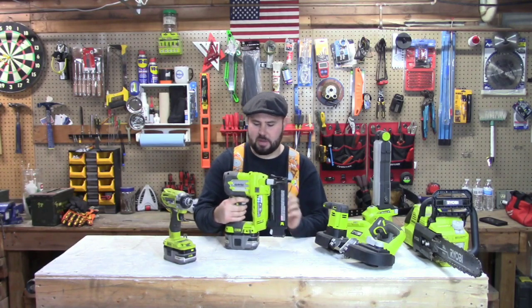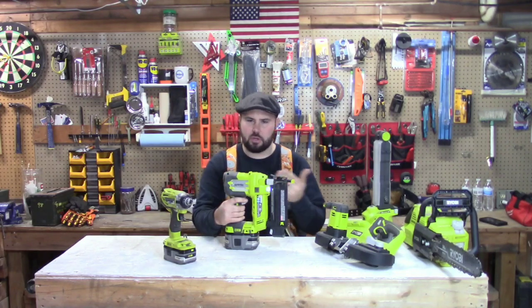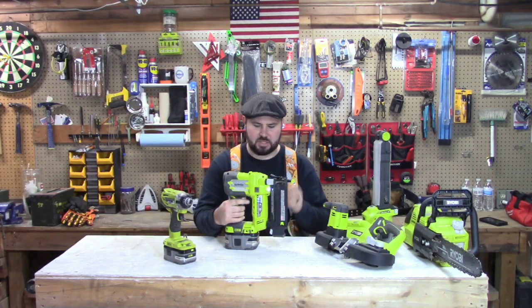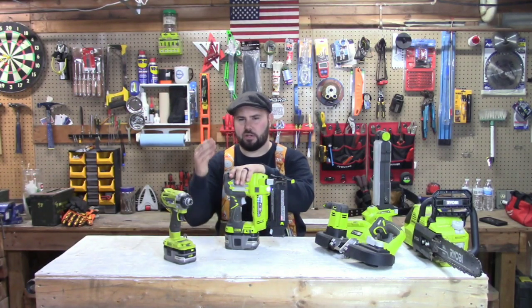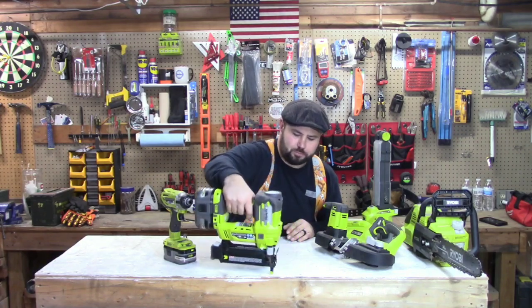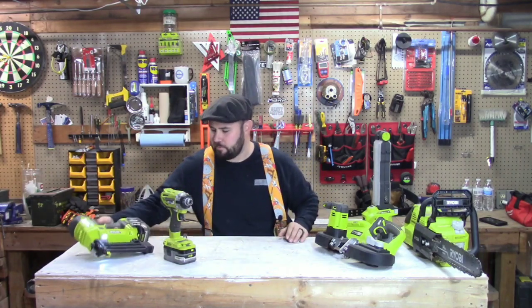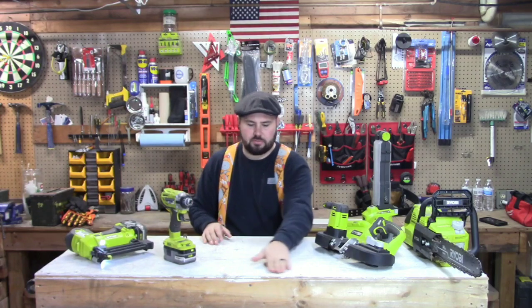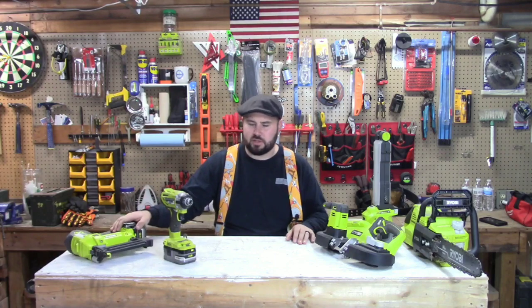The cool thing about it is it has a single mode or you can do speed mode, which shoots a lot of nails at one time and doesn't have to reset. It is compressed air, so it's not a spring action. You can also set the depth of the nail. Extremely useful — you don't have to pull out a compressor, air hose, or anything like that. No oiling. It's all within the tool itself.